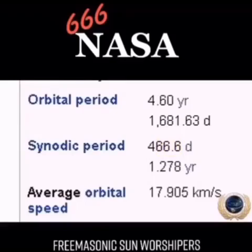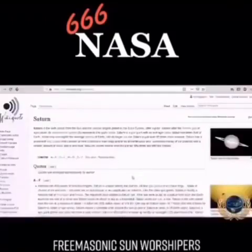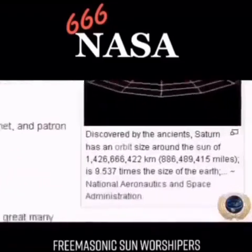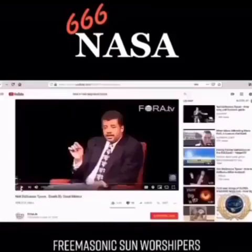Again, the devil's in the details, ladies and gentlemen. Saturn's orbital distance in kilometers — let's take a look at the numbers: 1,426,666,000.